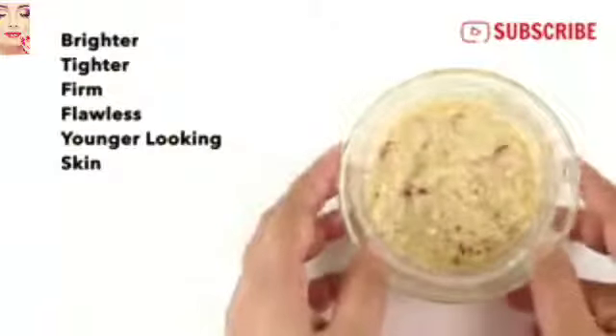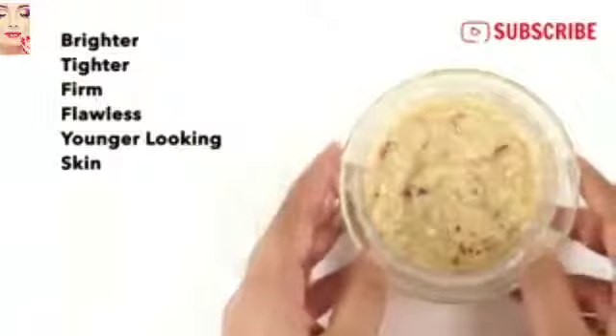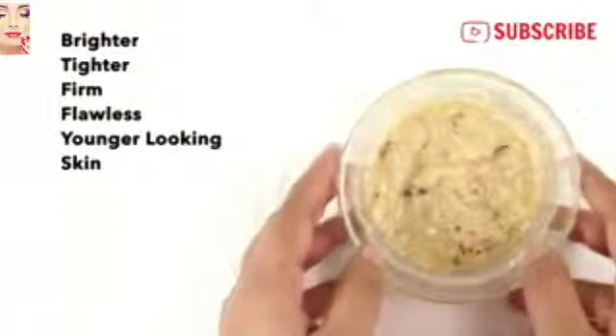So try out this natural skin whitening bleach to get brighter, tighter, flawless, and younger-looking skin just within 15 days.